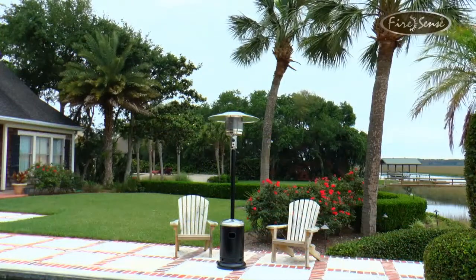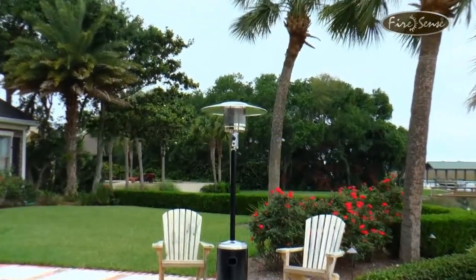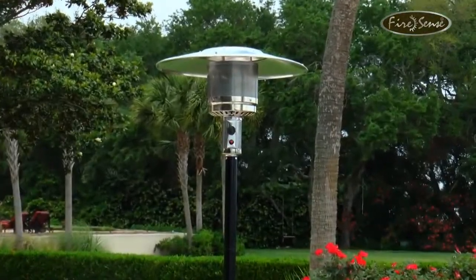Whether you're using this unit for warmth or ambiance, the hammer tone black and stainless steel commercial patio heater does it all in comfort, quality and style. FireSense, the fire of living.